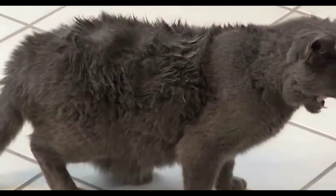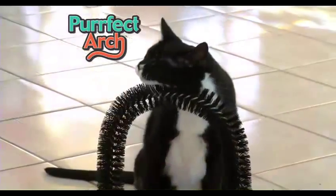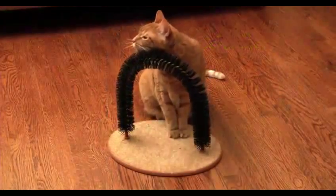If you don't groom your cat, her coat starts to matte. Then when she licks her coat, you end up with nasty hairballs. But Perfect Arch feels so good, your cat keeps coming back for more. It's the perfect back-scratcher, the ideal massager.